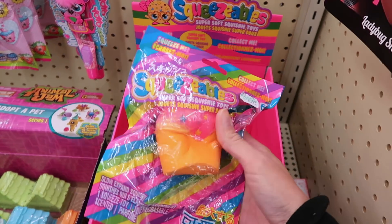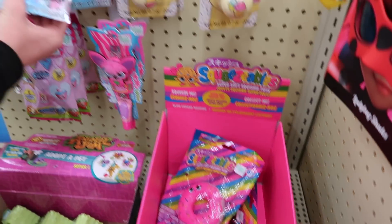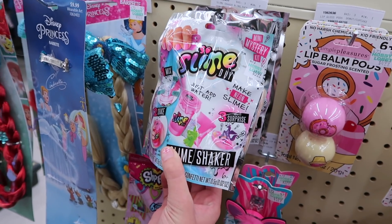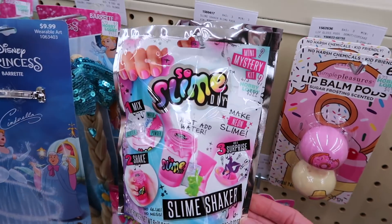And then they have this one — lip balm pops. And they are $5.99 here, and they only have three left. Look at this — Maya just found new slime. It says just add water. So this is $5.99.